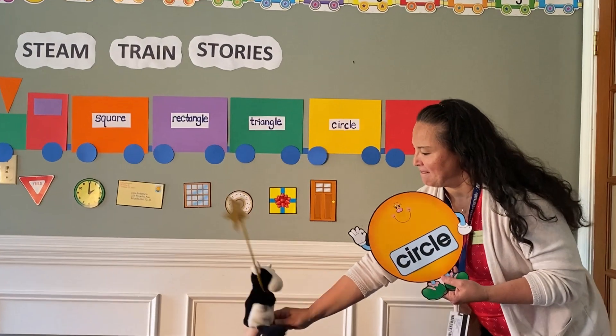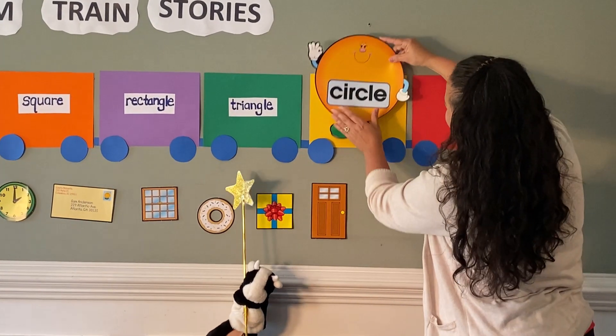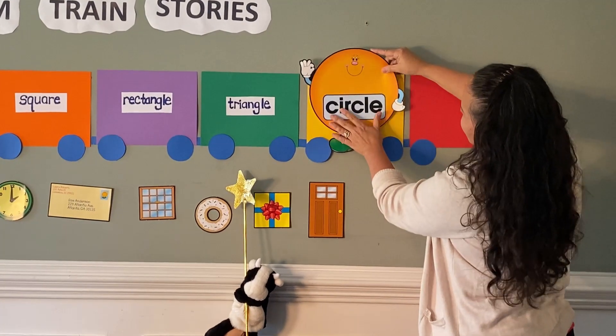Here you go, Marvin. Which one? The circle. The circle. Yellow. Yellow. Okay. The word circle — she'll sit right there.